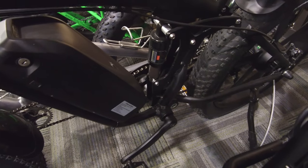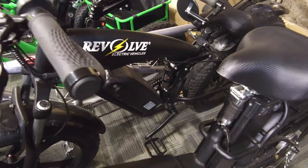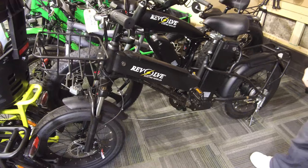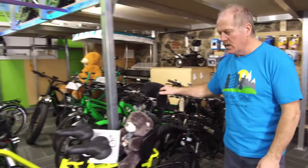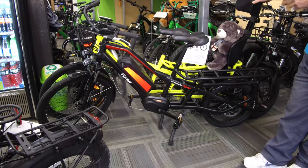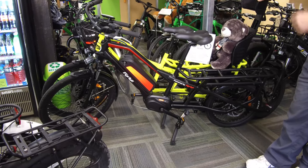Behind that one, we have the Rough Rider. That one's a full suspension fat tire bike, 500 watt with hydraulic disc brakes. Then we can move up here to our two cargo bikes — we have them in a mid-drive with a torque sensor, as well as a hub drive with a speed sensor.